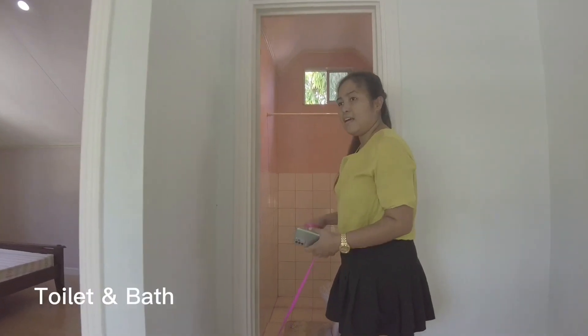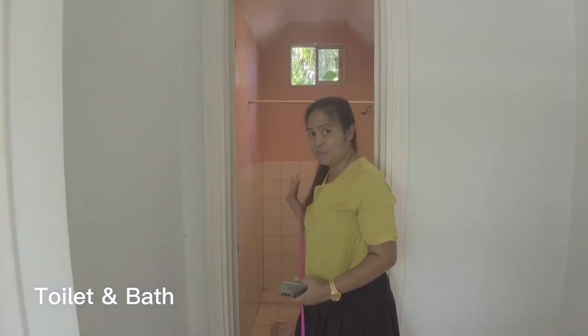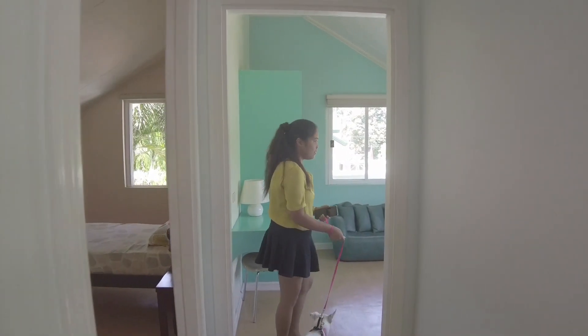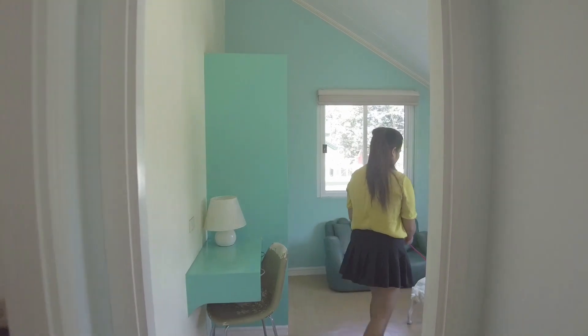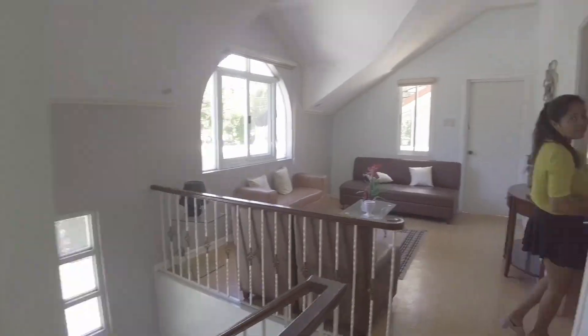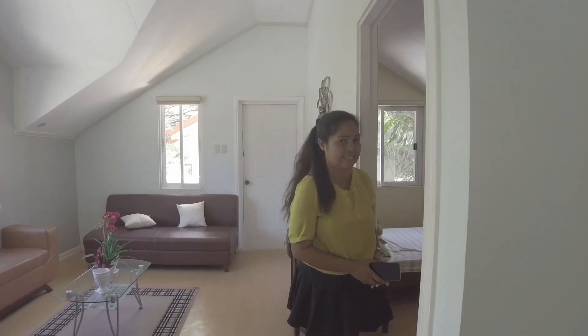So, this is the common toilet and bath up here. And over this side is the first room. And this is the second bedroom upstairs.